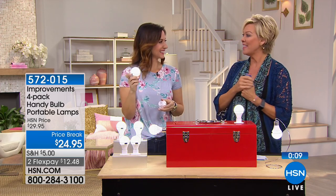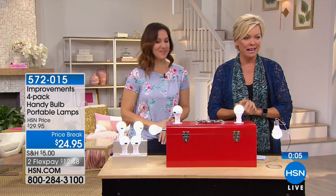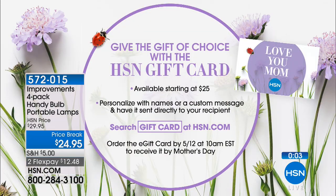Item 572015. Thank you so much. Improvements catalog is a great catalog - it's always about helping us with problems that just haven't been discussed yet. Oh - the light bulb just fell and it didn't break. Check that out!